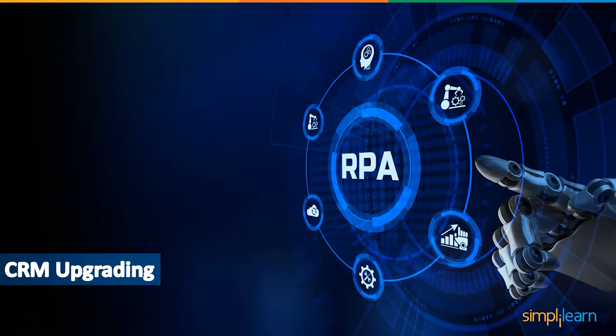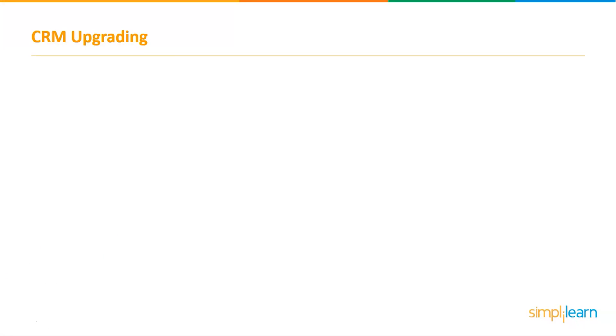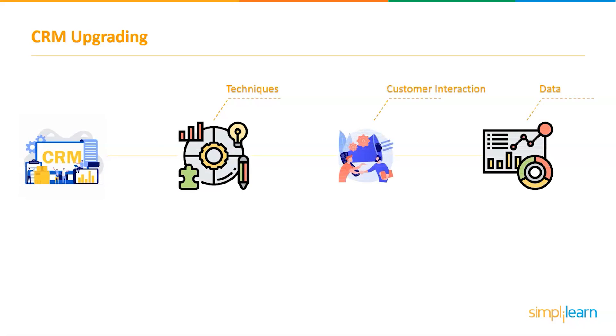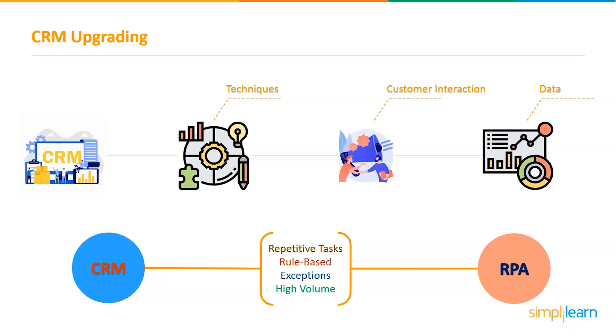The next project is CRM Upgrading. Customer Relationship Management is a set of techniques, methods, and technologies for managing customer interactions and data. CRM is used to increase customer interactions, loyalty, and sales across the customer lifecycle. Employees in this field typically have basic, repetitive, and rule-based work with moderate or high volumes, making this a good choice for RPA, where a bot replaces human effort.